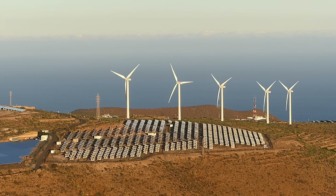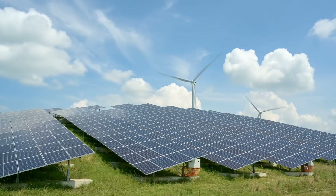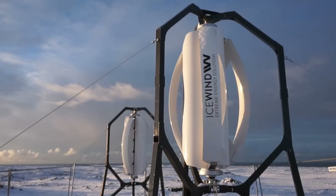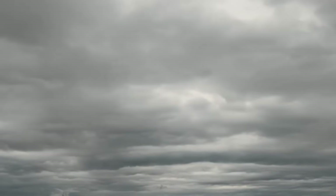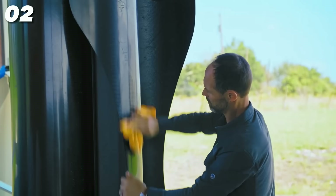Those turbines with huge blades that rotate like propellers are great for large-scale power generation. The ICE Wind Turbine, on the other hand, is a vertical axis wind turbine, or VAWT for short. It has six blades that spin around a central axis like a carousel. This design has several advantages over horizontal axis wind turbines — first, it can capture wind from any direction without needing to adjust its orientation.